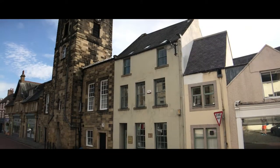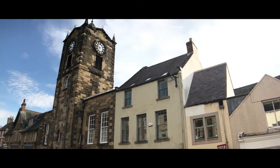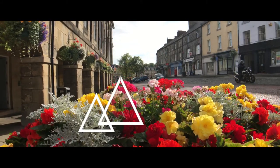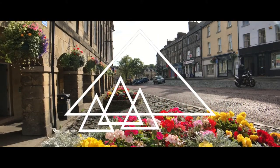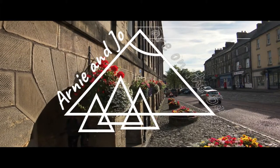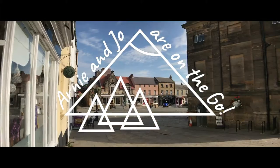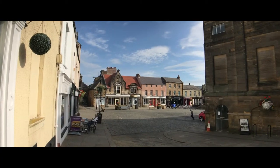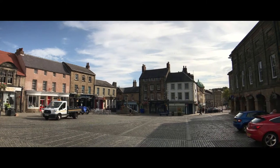We are in the lovely market town of Alnwick and we're going to spend the day discovering it, visiting the castle again, and seeing what else there is in this great little market town. This is a market town so it has to have a market square, although right now being Sunday morning there's not much happening.